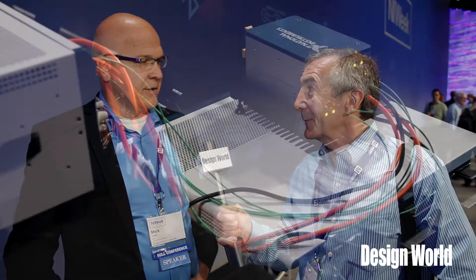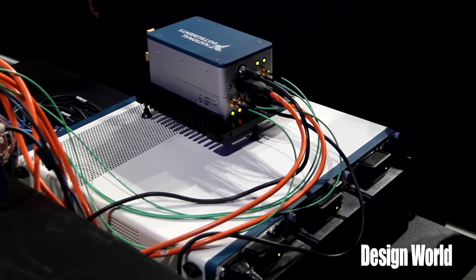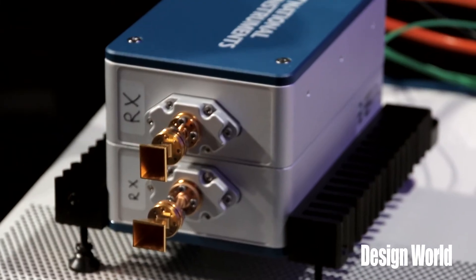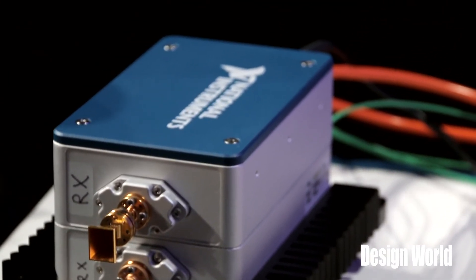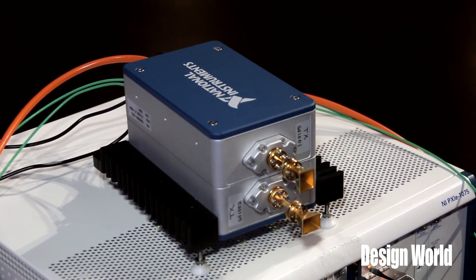We've implemented our millimeter wave technology on LabVIEW, LabVIEW FPGA, and the PXI platform to do our baseband processing. In this case, we've actually worked with NI to do some demonstrations with 70 gigahertz transceivers.